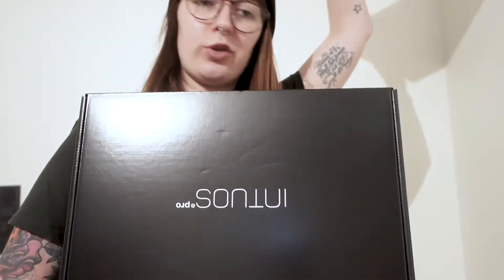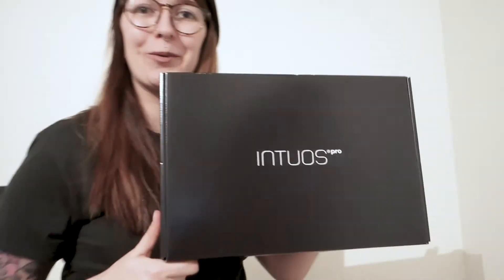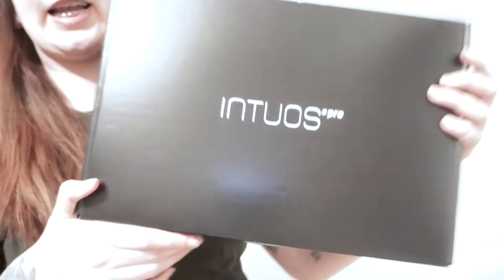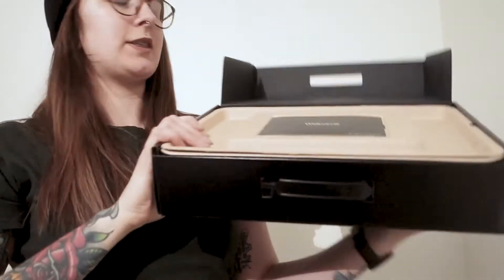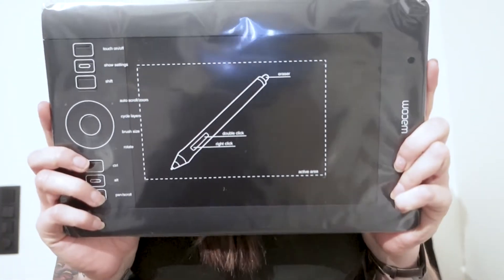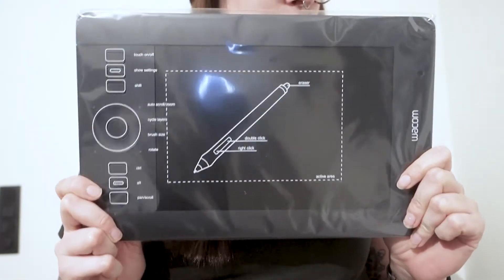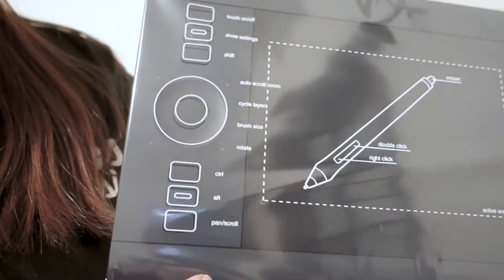Inside this box there is another box — a cool black box with cool letters. It's the Intuos Pro box. I like simple packages. Inside the box there is a welcome card, and here it is: my brand new Wacom. This is the small Wacom Intuos Pro. Here you can see the different buttons and the description. I guess you can change the settings.